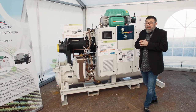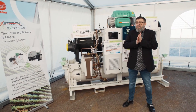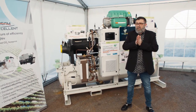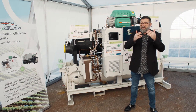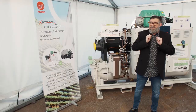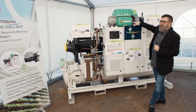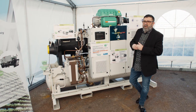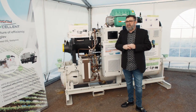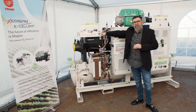The GVWF XSE is definitively environmentally friendly through its unique performance and the refrigerant it uses. The future of efficiency is Maglev, and the GVWF XSE is truly the best water-cooled chiller on the market.